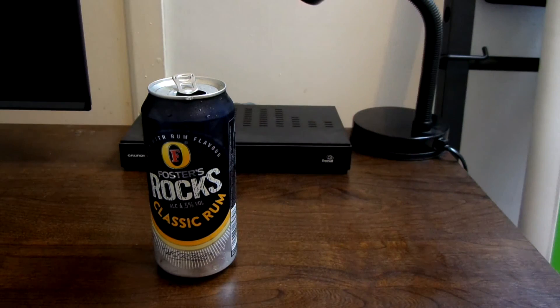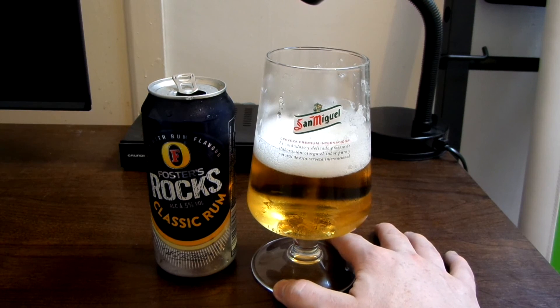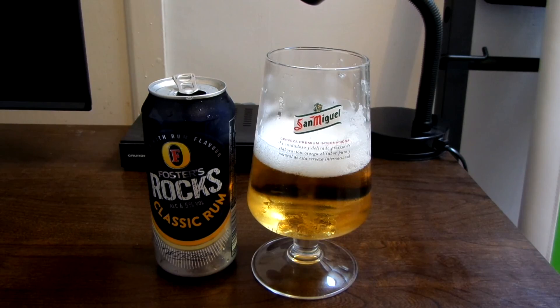Yeah, I think it's probably worth checking out — it's an interesting drink. I think I'll give it a 7 out of 10 or something. Thanks for watching, have a great day!